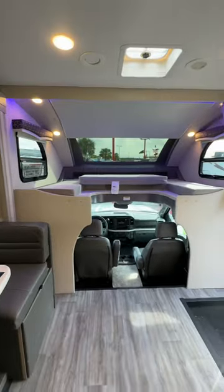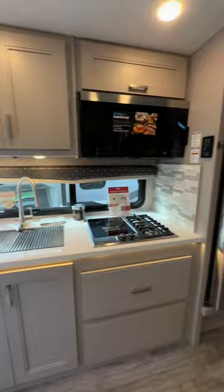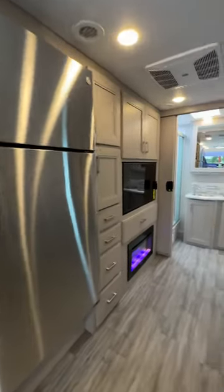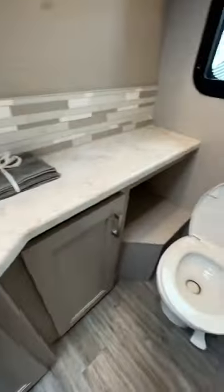Look at that dinette. Beautiful sliding glass, skylight air folks. Big old sink, burner tops, big refrigerator, big couch, monster TV. Take a look at the size of this shower and this rear bath.